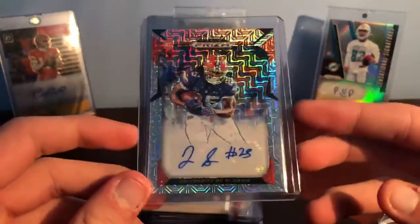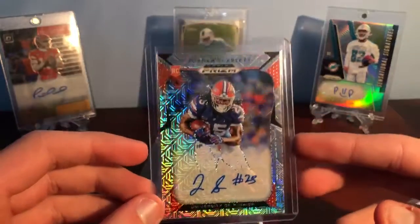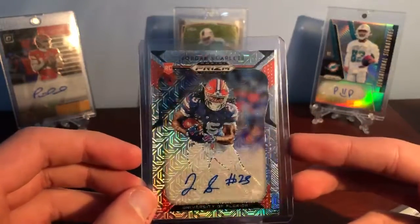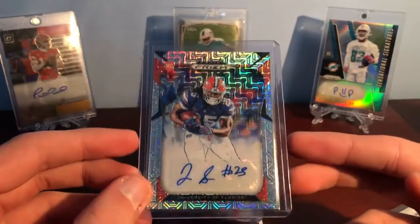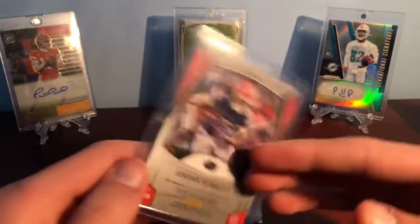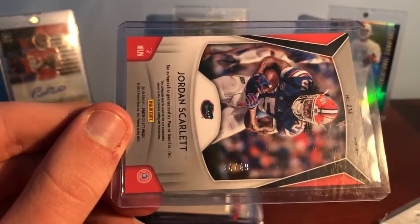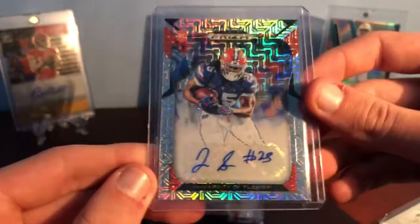And Jordan Scarlett — I'm really excited about this card. Look at that, that is so cool. I don't remember what this parallel is called; I assume it's something Hyper. Jordan Scarlett, Florida — and that is numbered 34 out of 49. So that's really cool right there.